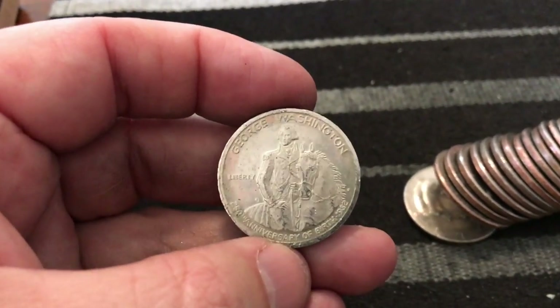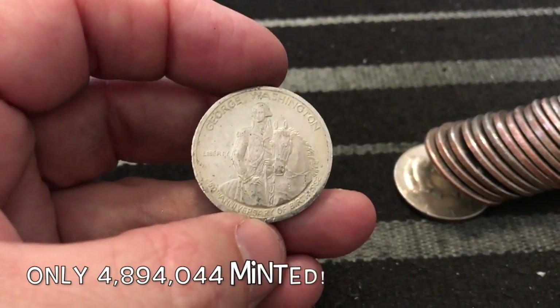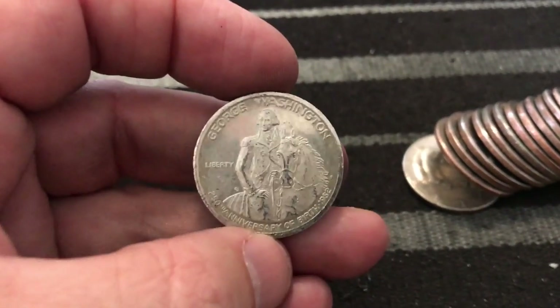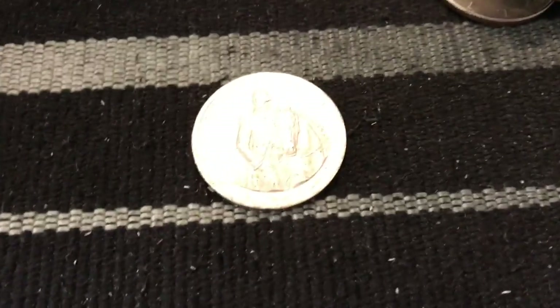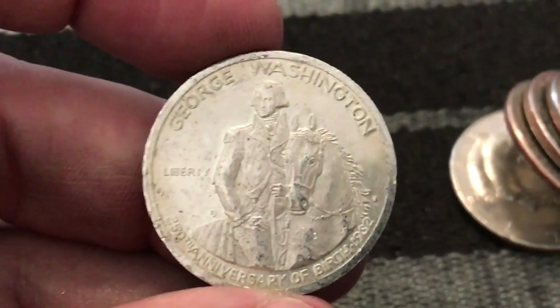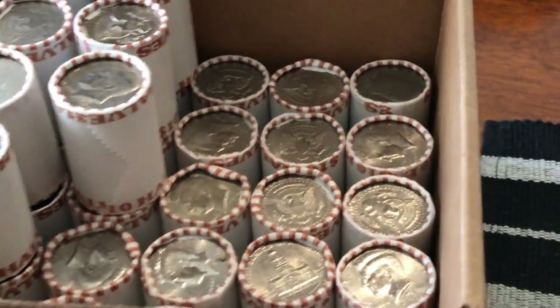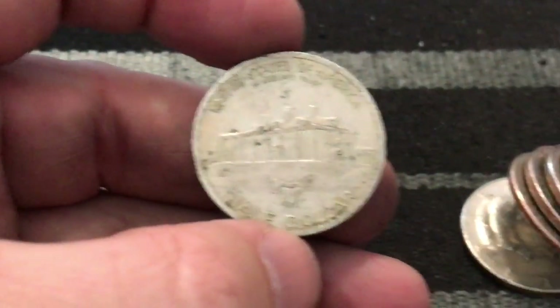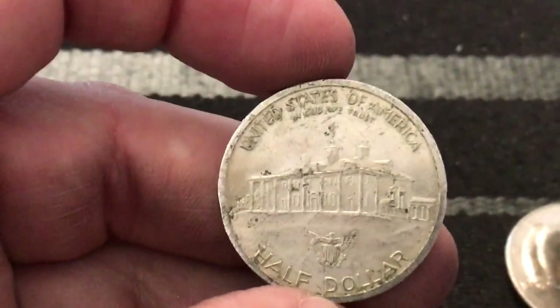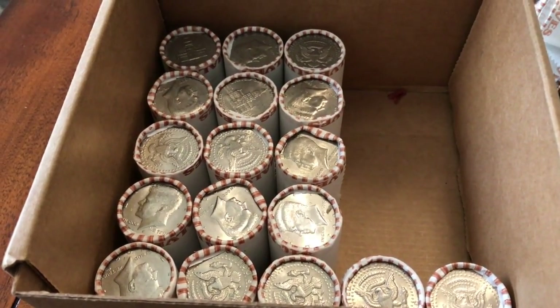We've given these away before and they've always been in the little proof cases. I have to look at this a little closer but I am freaking out — this is so awesome. I have never gotten one in a box before. It's been in circulation a little bit, but how awesome is that? I still have three-fourths of a box left and I'm already finding silver and several commemoratives, so I'm hoping there's gonna be some more in here.